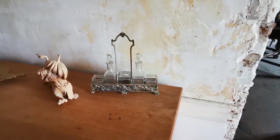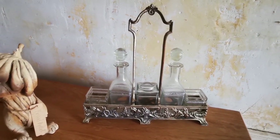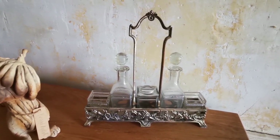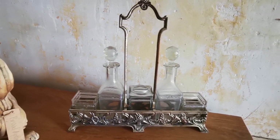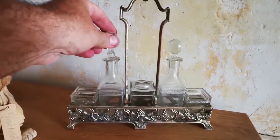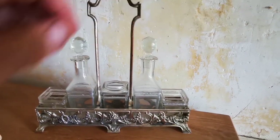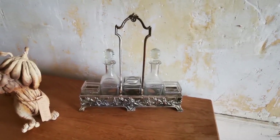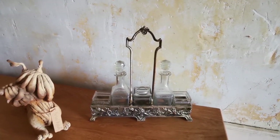We discovered this about six weeks ago at a brocante — it's just a nice little cruet set. We've cleaned the glass up a bit. I think it was about 10 euros, something like that.